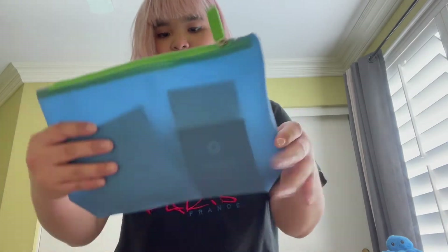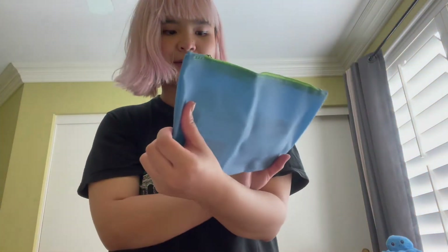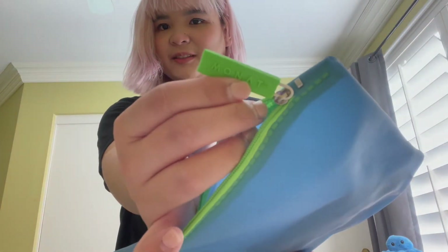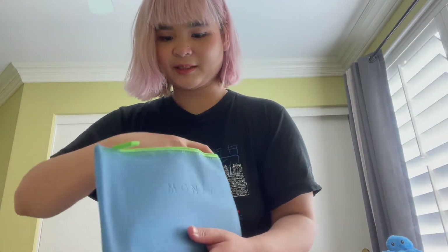Let's put that to the side. We have a Monad blue pouch — let's see what's inside. Oh, it's so pretty! It's engraved on the zipper — the Monad logo. Okay, let's see what we have here.